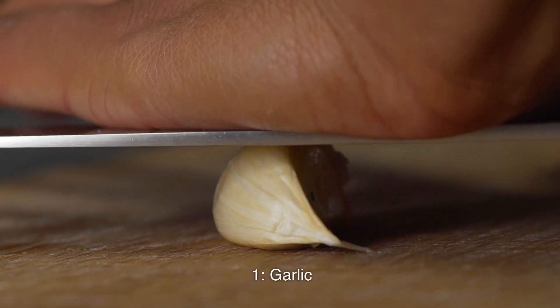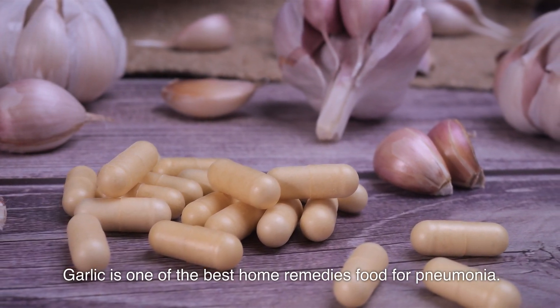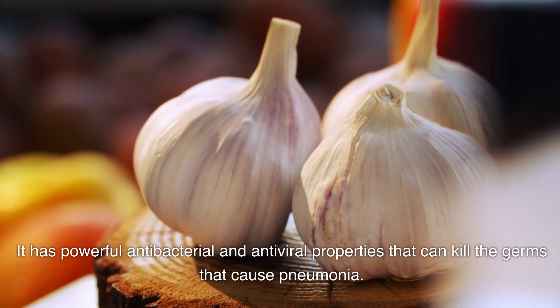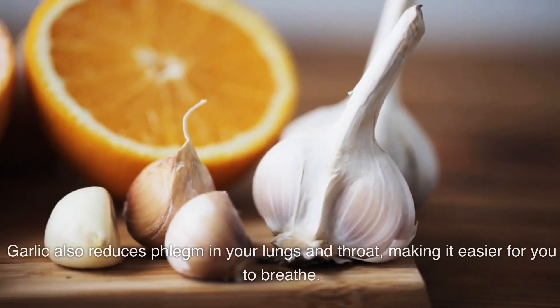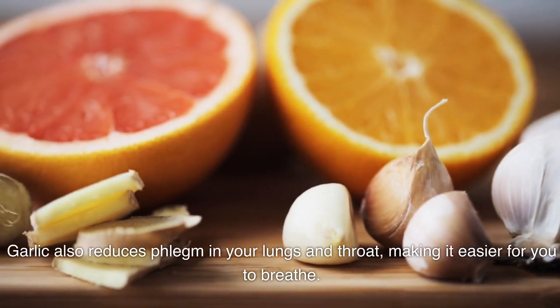Number 1: Garlic. Garlic is one of the best home remedy foods for pneumonia. It has powerful antibacterial and antiviral properties that can kill the germs that cause pneumonia. It also contains allicin, a compound that strengthens your immune system and helps you fight off the infection. Garlic also reduces phlegm in your lungs and throat, making it easier for you to breathe.